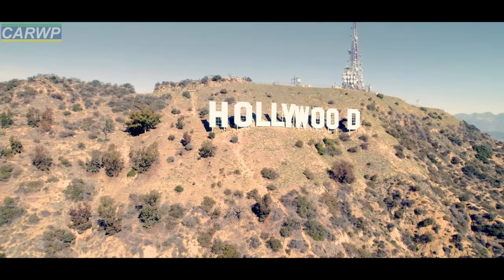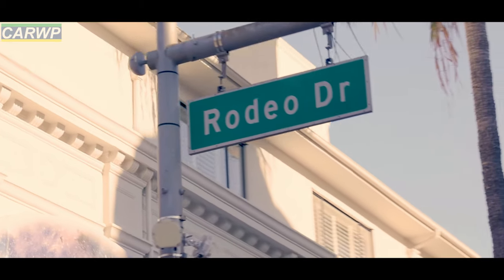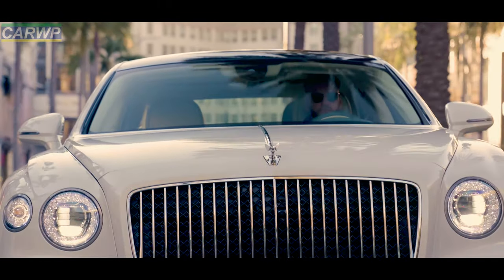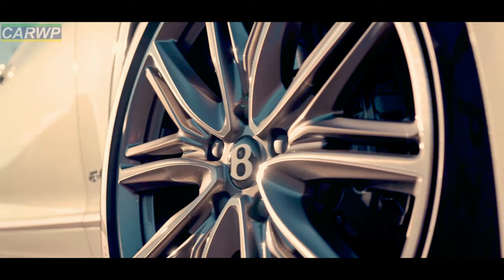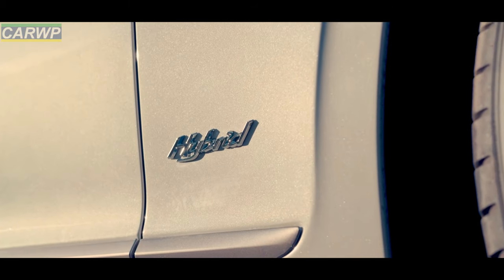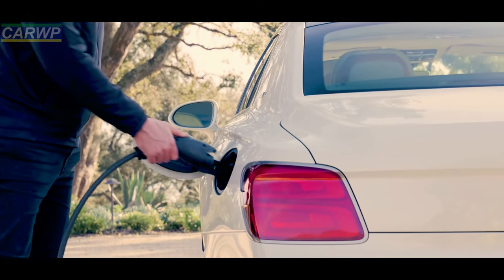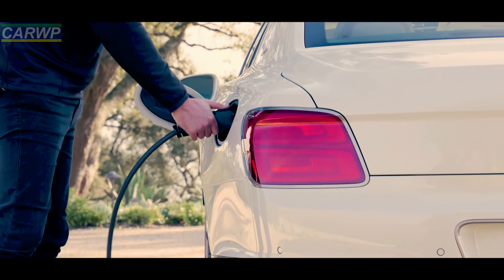Delivering a total of 536 brake horsepower, 544 PS, and 750 Nm of torque — an additional 95 brake horsepower compared to the Bentayga Hybrid — the Flying Spur Odyssean has the capability to cover over 700 kilometers when fully fueled. The new powertrain achieves a significant reduction in fuel consumption whilst still providing the authentic Bentley character of effortless, refined performance.